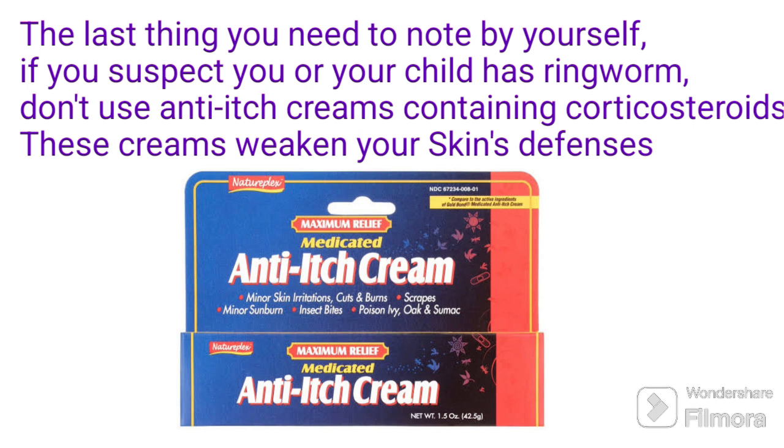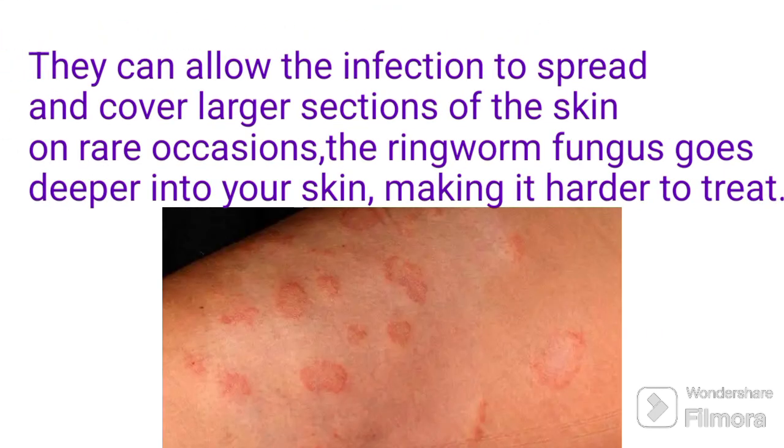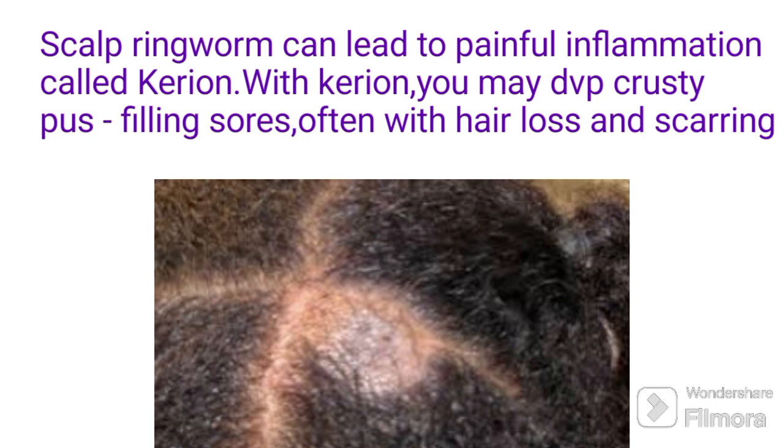If you suspect you or your child has ringworm, don't use creams containing corticosteroids. These creams weaken your skin's defenses and can allow the infection to spread and cover large sections of skin. On rare occasions, the ringworm fungus goes deeper into your skin, making it even harder to treat. Scalp ringworm can lead to a painful inflammation called kerion, which may cause crusty sores, often with hair loss and scarring.